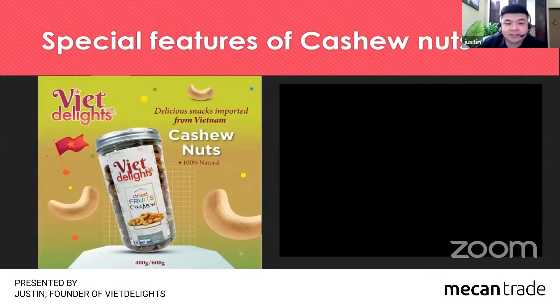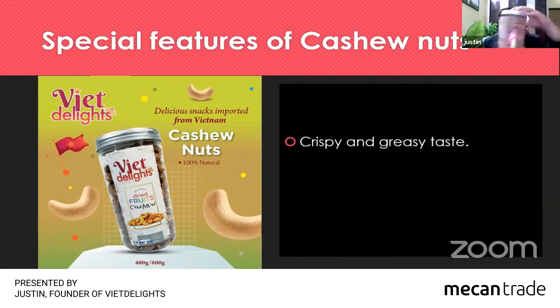As you can see, our product is cashew nuts. They taste crispy and greasy. As you can see here, the cashew nuts come with the skin.